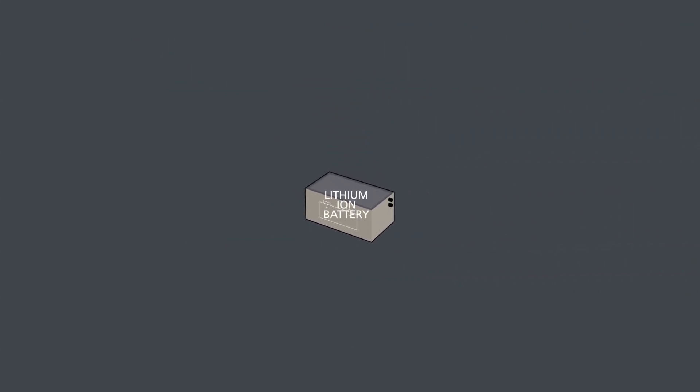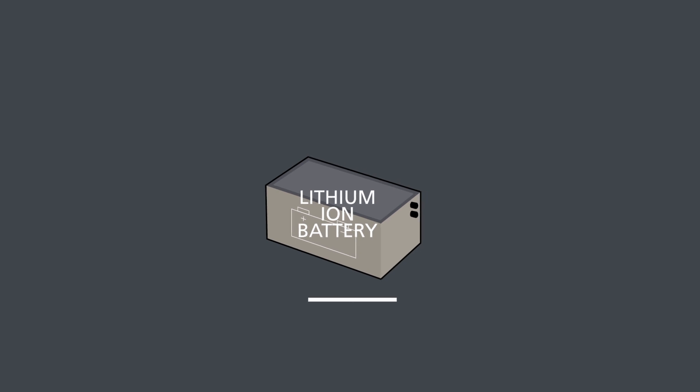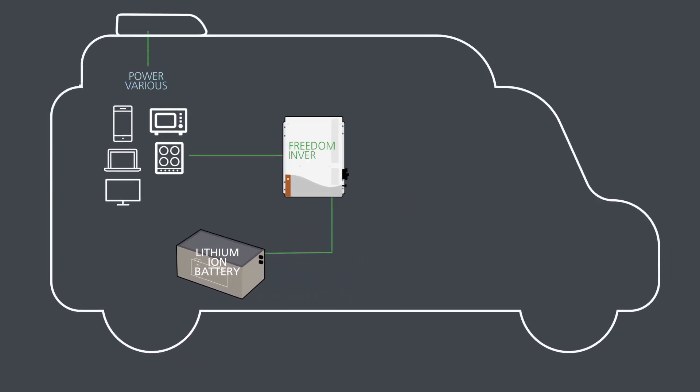A key component of the Freedom eGen is the lithium battery that delivers a stable power supply, allowing you the freedom to run a range of appliances for significant amounts of time simultaneously.